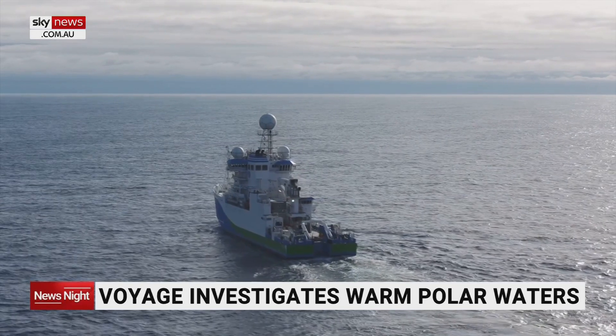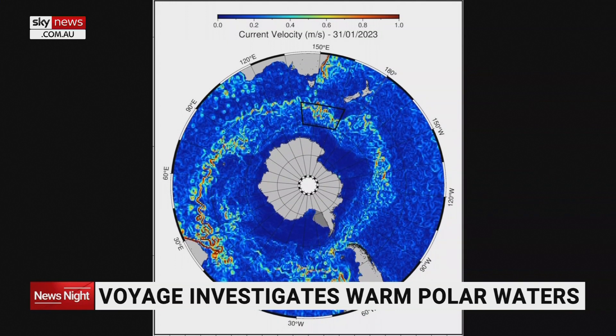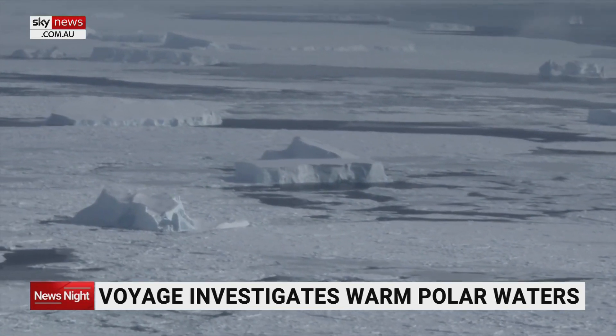Inside the current there are five whirling eddies or circulations that are puzzling scientists because they're unusually warm. The Antarctic Circumpolar Current actually acts to protect waters further south from warming up, and it helps to preserve ice cover over Antarctica.